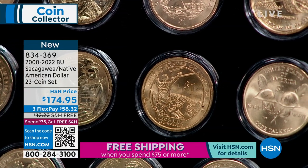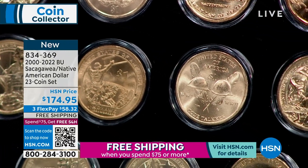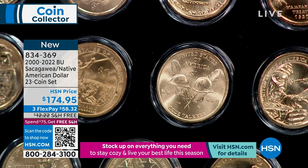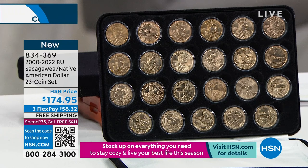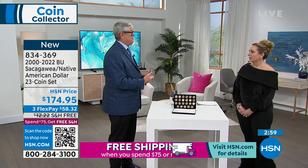In World War II, one of the biggest challenges was having a code the other side couldn't understand. The United States didn't need code books — they used Navajo Indians whose language is absolutely unique, derived from no other language. They placed Navajo speakers in each group, and they just picked up the phone and talked to each other. The Germans couldn't understand it unless they somehow obtained Navajo speakers, which they did not — that's why they were called the code talkers.